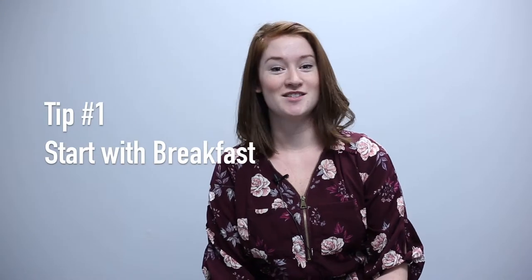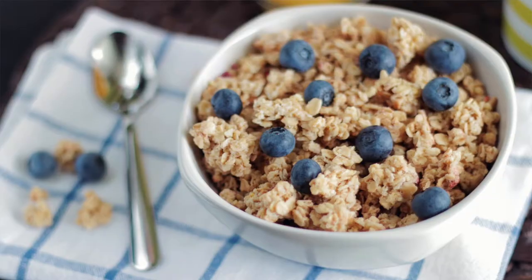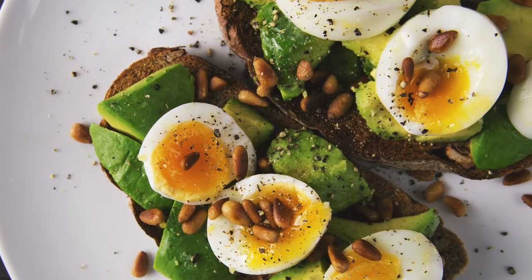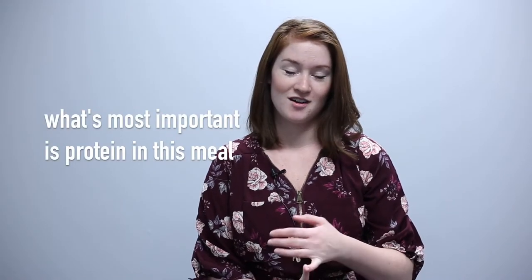Tip number one: start with breakfast. When planning your breakfast, you want to plan three different food groups to be present. This can look like having a high fiber cereal, some milk, and a handful of almonds on top; or oatmeal with peanut butter and berries; or whole wheat toast, two eggs, and a banana. What's most important is that we have protein in this meal — protein is going to keep you satisfied, and fiber is going to keep you full longer.